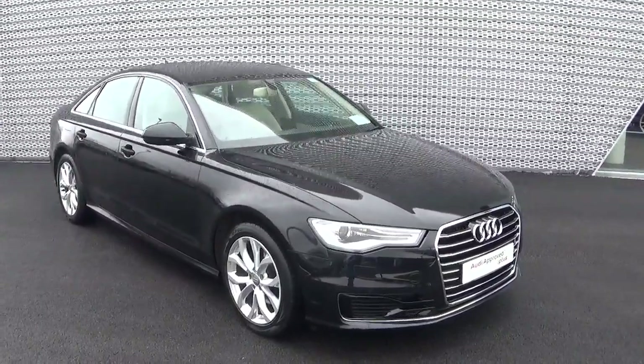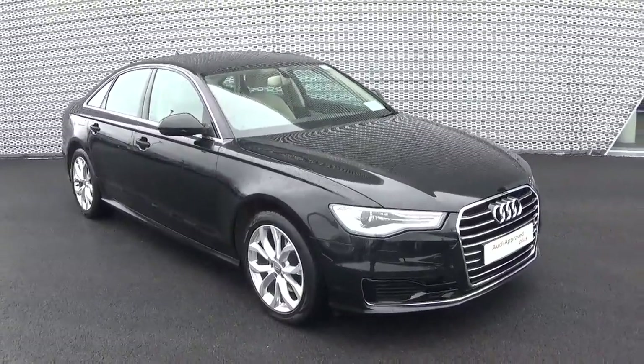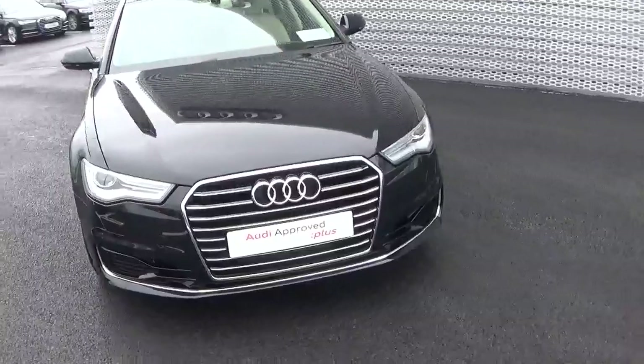Hello and welcome to Audi Galway. Today we have a 2016 Audi A6 with a 2.0-litre TDI diesel engine with 150bhp. This is an SE Business specification, finished in mythos black metallic and comes with a beige leather interior.